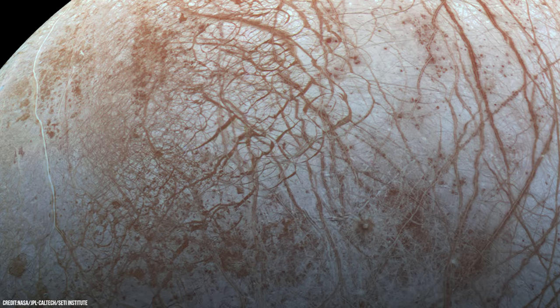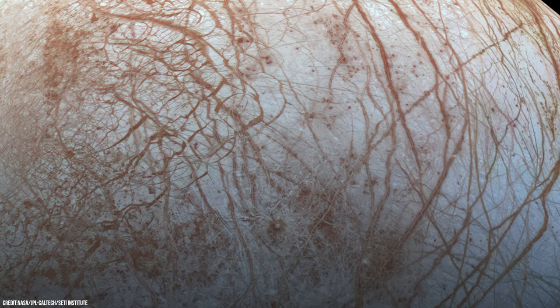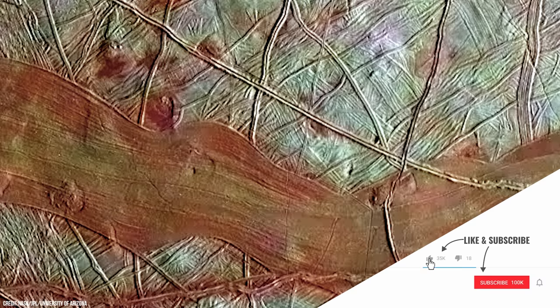Crisscrossing Europa are vast cracks and discoloured streaks that combine to create a complex yet beautiful world. And when looked at even closer, many more strange features can be seen, such as Europa's mysterious freckles. But what are these strange freckle-like features, and what is causing the chaotic fractures that weave across Europa's frozen landscape?